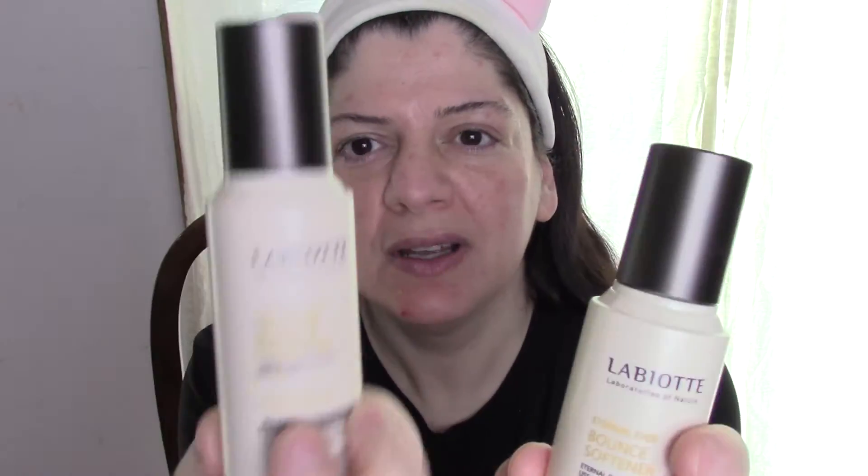Welcome to another edition of Jacqueline of All Traits. Today I am tackling skincare yet again and I'm thinking of making a series — 30 days of skincare, new year in the skincare — you let me know what you think the title should be. Today we are using Labiat Eternal Ever Bounce, and we have the softener, the emulsion, and the serum.